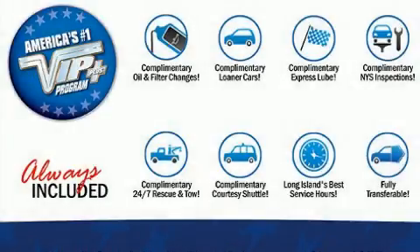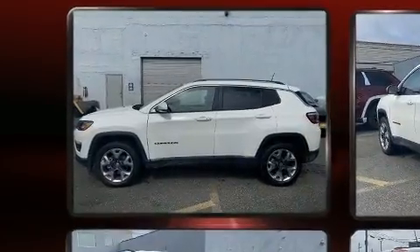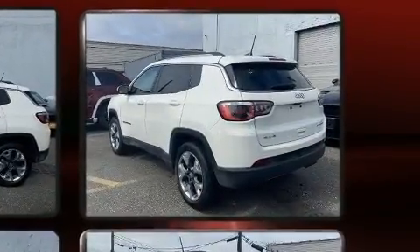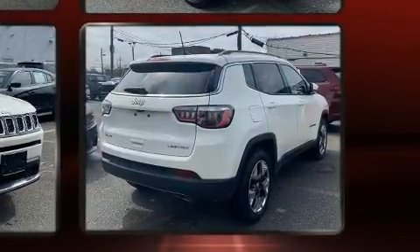Take command of the road in the 2019 Jeep Compass. It features an automatic transmission, four-wheel drive, and a 2.4-liter four-cylinder engine. This model accommodates five passengers comfortably and provides features such as leather upholstery, a rear window wiper, and voice-activated navigation.